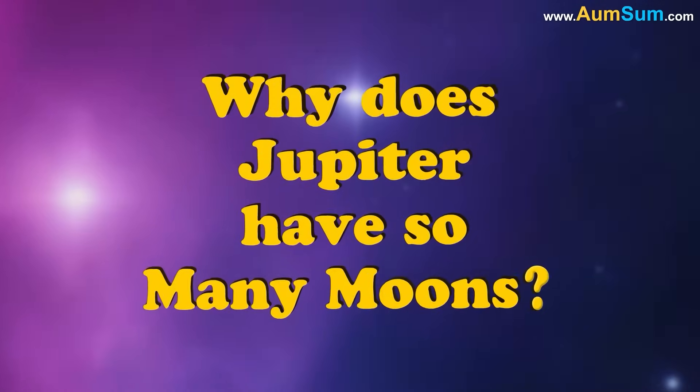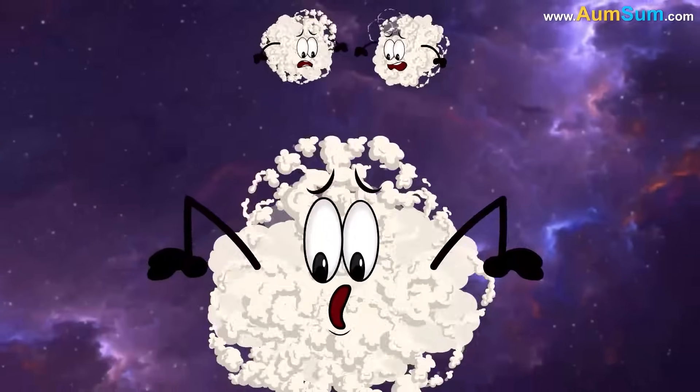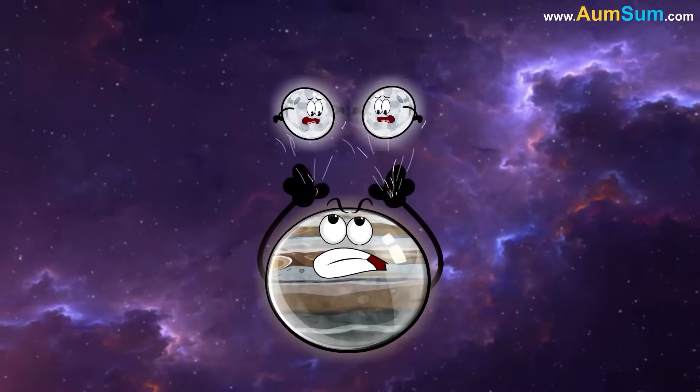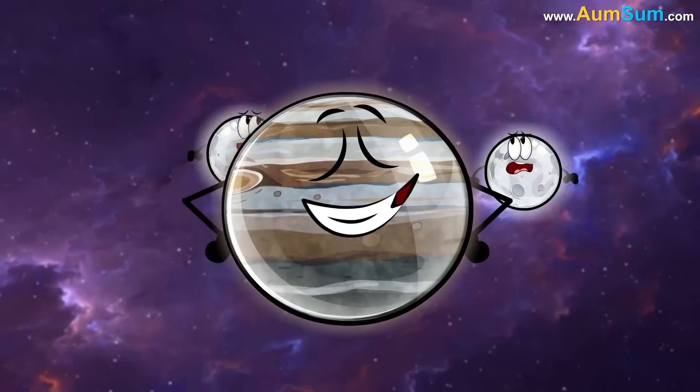Why does Jupiter have so many moons? Firstly, Jupiter's moons are remnants of the gas and dust disk that surrounded the planet after it formed. As Jupiter has a strong gravitational pull, it captured most of the material from the disk into its orbit.